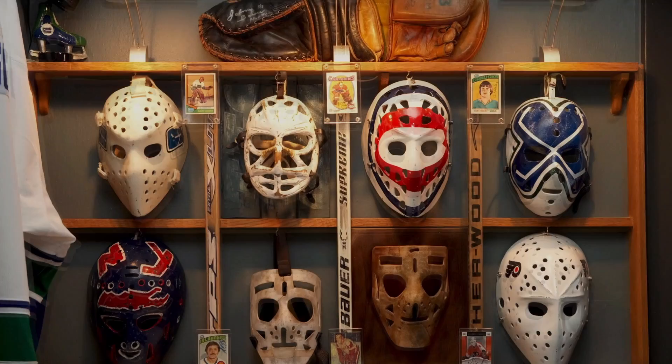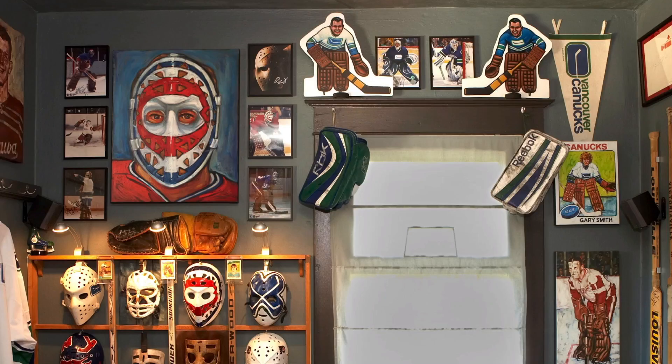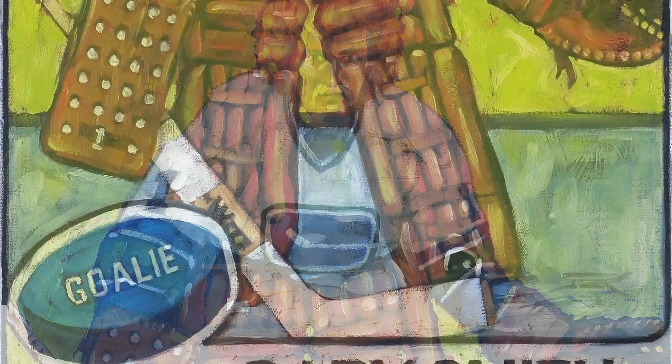Did they call him Suitcase because he was just traded a lot? Yeah. What a great nickname. And good hair. I did this painting of him there — look at that, with his white man's frill. That's some good 70s right there.